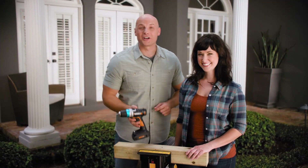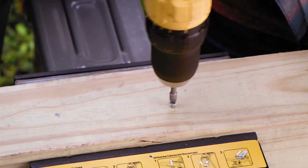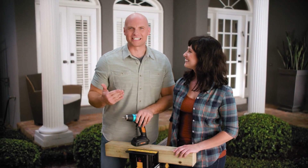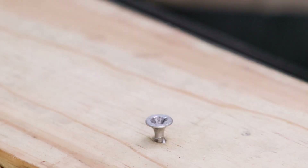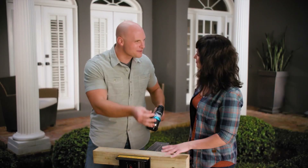Here's another problem the Works AI drill outsmarted: we've all overdriven a screw, rounded out the head, and gotten stuck. Thanks to Pulse Assist, it's smart enough to know the exact micro-pulse sequence to remove the screw even if the head is completely stripped. You can't do that with any other drill.